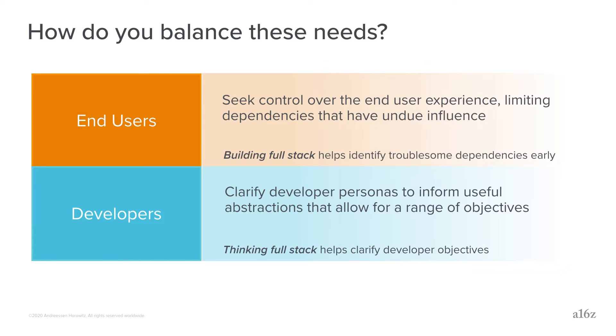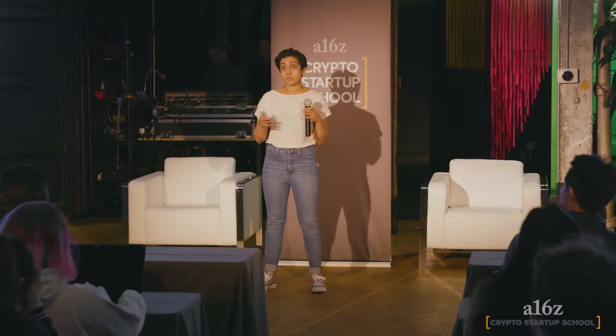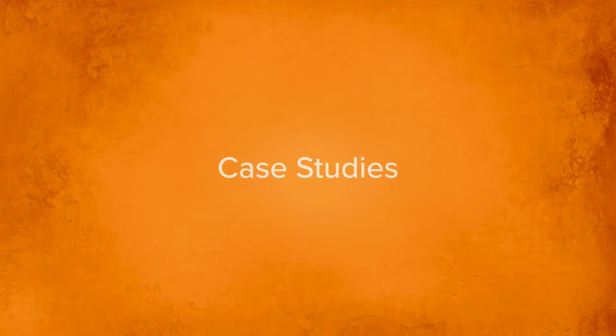These two things may seem counter to each other — with end users we talk about control and a very focused singular goal, whereas with developers we want modular things and clean abstractions. But what they both have in common is this idea of having needs in mind: understanding as rigorously as possible what is bringing people to the product you're building, and really avoiding that mentality of 'build it and they will come.'